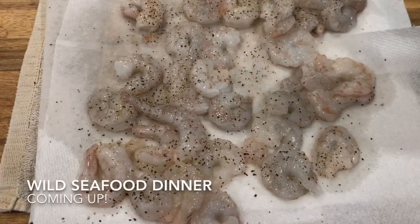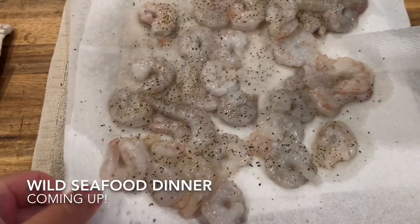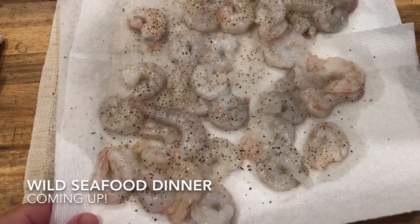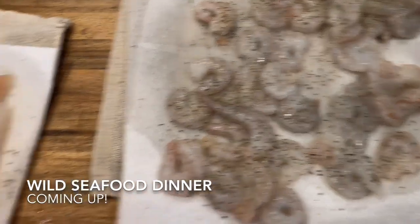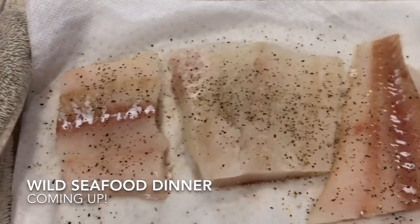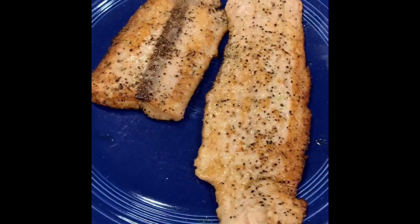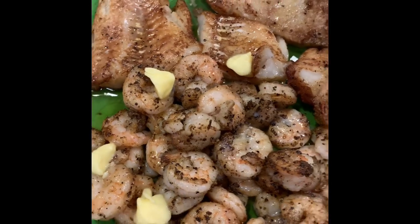Tonight we're having a seafood dinner. It's really important to get your seafood really dry — I like to put it on rags on top of paper towels because you do not want it to be really wet. So we have wild gulf shrimp, wild cod, and wild coho salmon. Roving Fish with salmon and shrimp and cod — so excited.